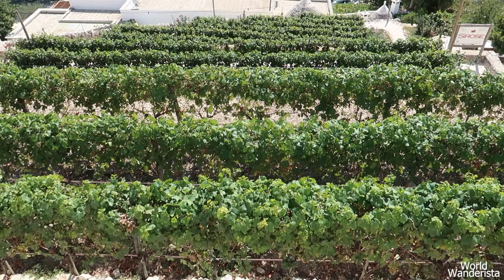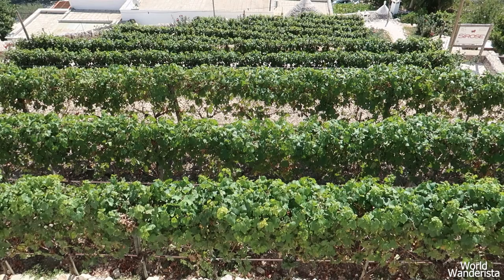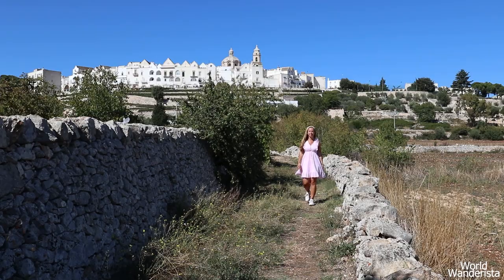Besides wandering its cute streets, make sure to walk along its edges to take in the views of the surrounding fields. I also love to walk down so I could see the town from below.